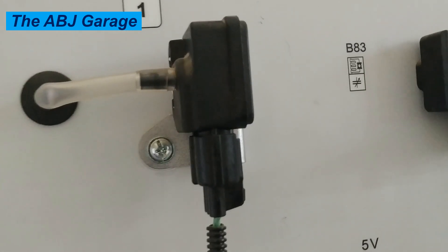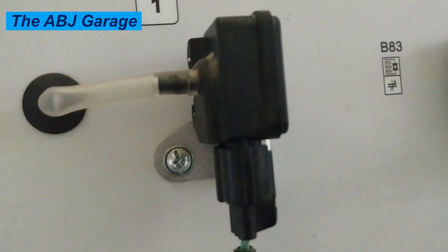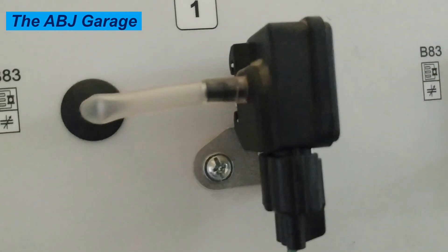Hello, dear viewers, a very warm welcome to our channel. In this video we are going to have a look at the top 10 signs of a failing MAP sensor.